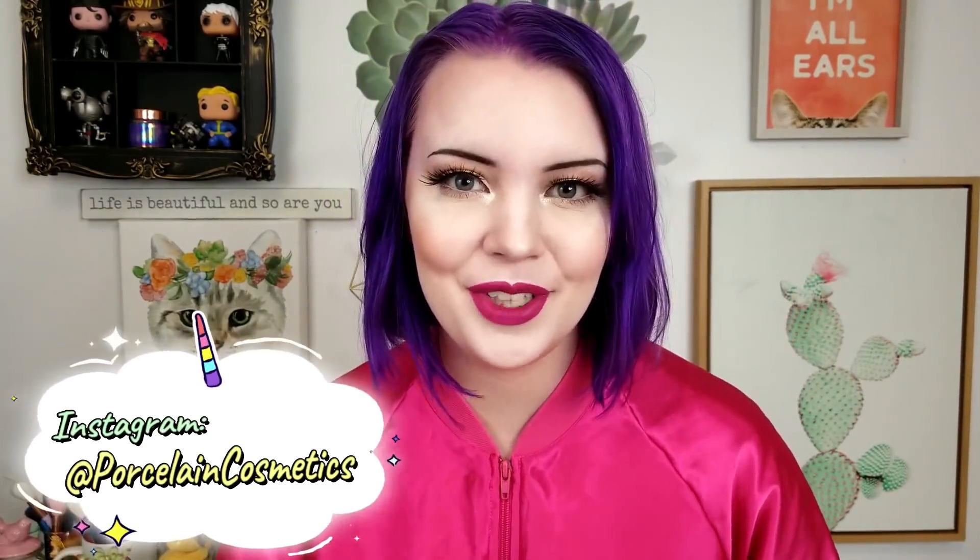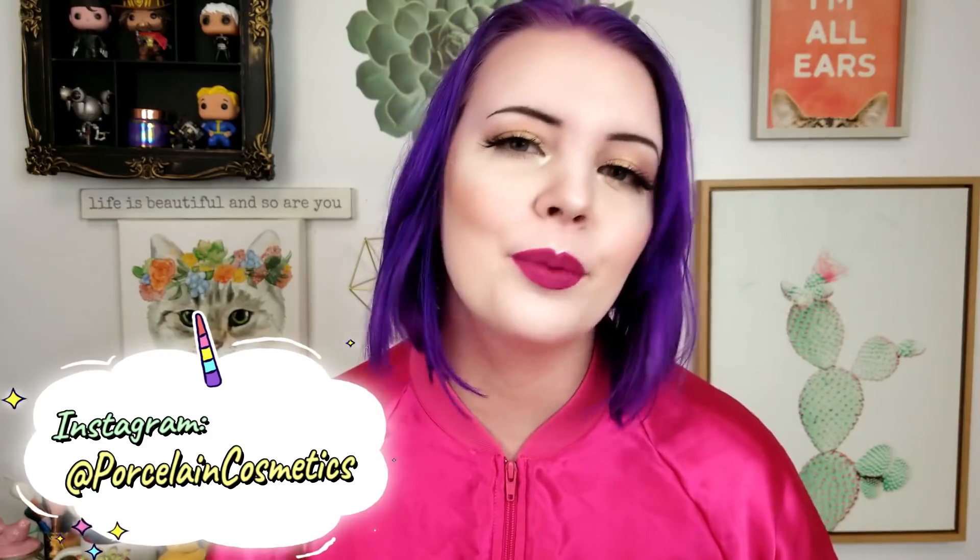Hey, what's up guys, it's Bridget. Welcome back to my channel. Today's video is going to be a favorites video — we're going to talk about some underrated makeup products. I feel like I do this type of video quite often because most products in the makeup community are reviewed and then forgotten about. So today I'm going to talk about some products that need some more love. Without any further ado, let's jump into the video.